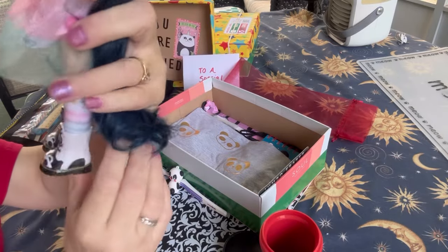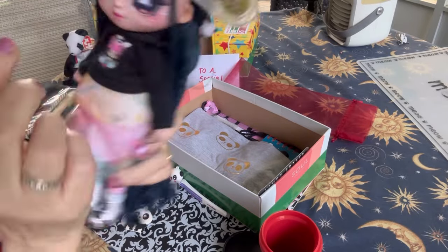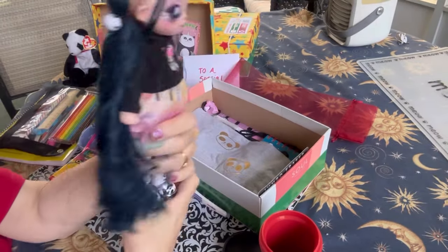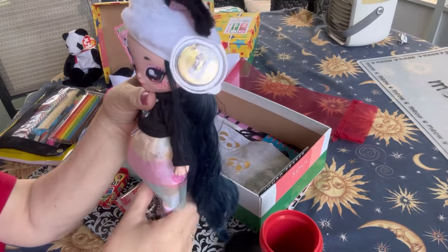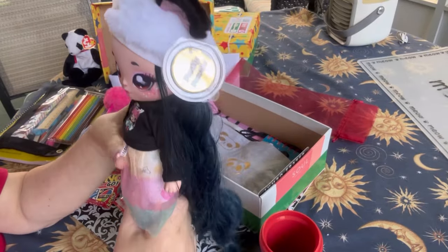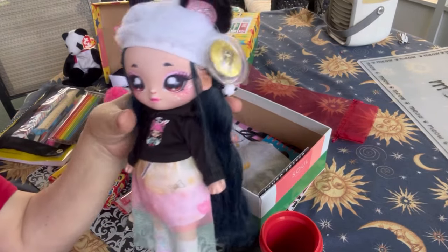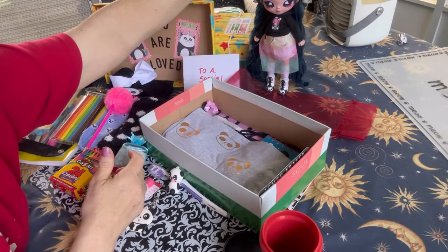You can see the little pandas on her boots and on her hair ties and ponytail holders. Her cap is white with panda bear ears. And she has this beautiful dress on. Her hair is gorgeous in long ponytails. She's very special and I think the young lady who receives this will be thrilled.